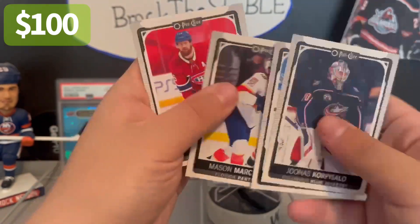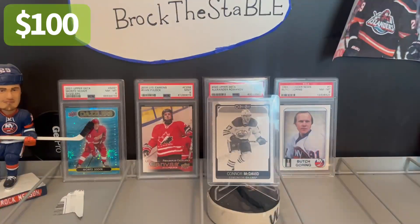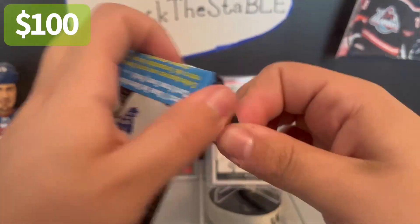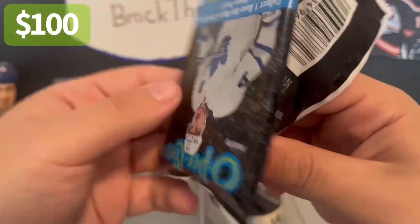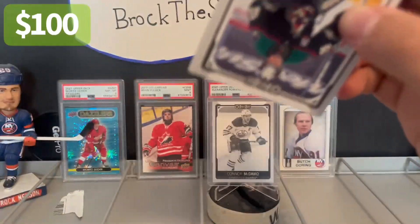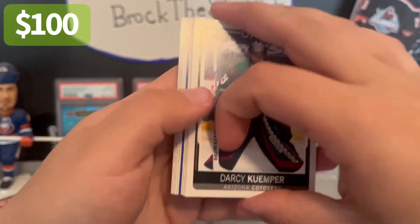You see a League Leaders card and it's like, could it be McDavid? I mean, it could be a Crosby — it could be anyone — and Alex Nadelkovich is not the League Leader you want to see. Unfortunately. Sorry Ned, if you're watching this, but I highly doubt it.